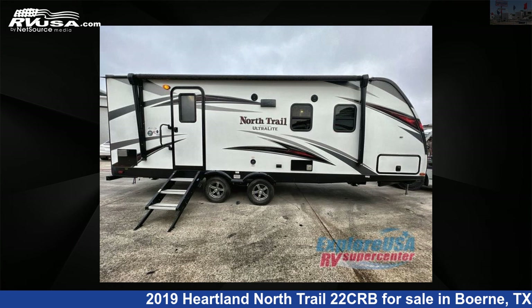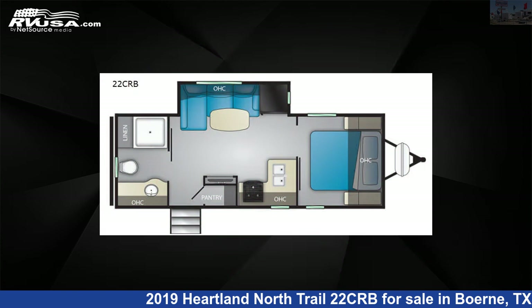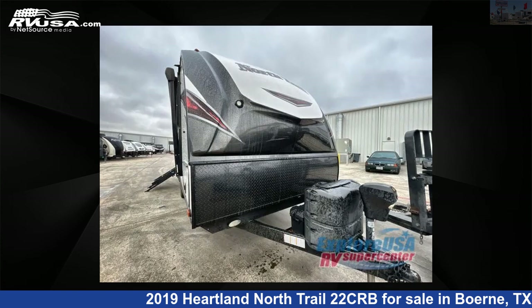This 2019 Heartland North Trail 22CRB is a travel trailer RV. It is located in Bernie, Texas 78006 and is offered for sale by ExploreUSA RV Supercenter, Bernie, TX.